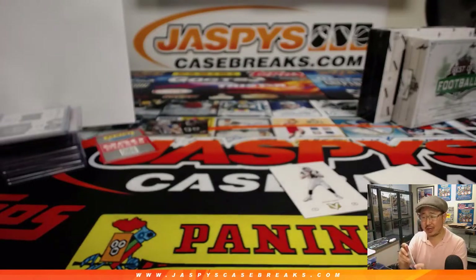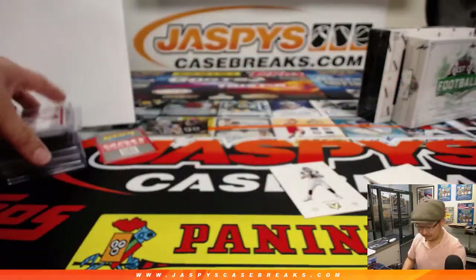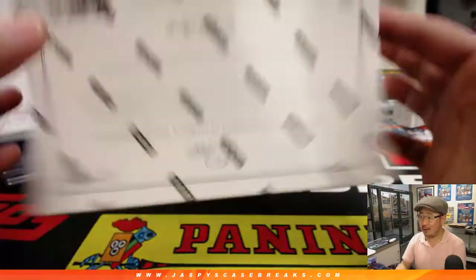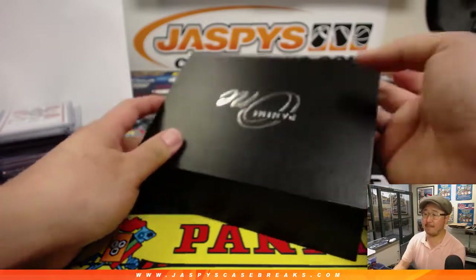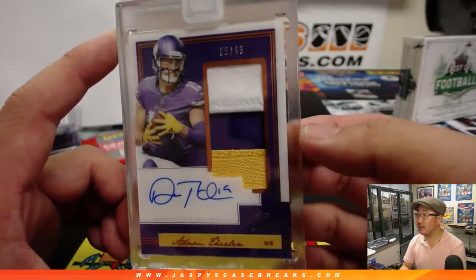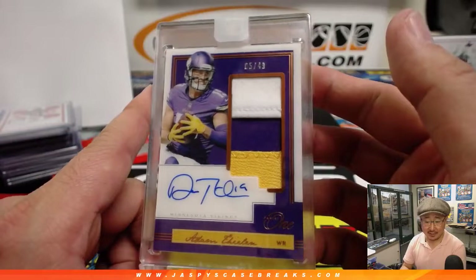You hear about Chris Johnson — or someone like that — saying there's a conspiracy that gave John Ross the 40-yard dash record? Apparently the NFL just wanted to give it to him because that record had been standing so long — for ratings. Panini One, one encased card per box. We have Adam Thielen, 5 out of 49, 3-color patch and on-card autograph — very nice. That goes to the NFC North, Vasilis with the NFC North.